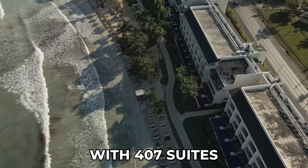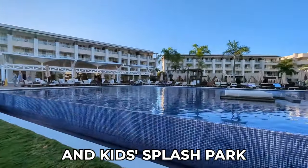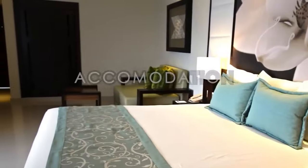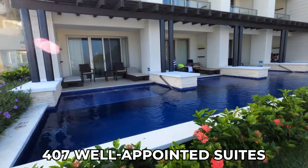With 407 suites, 9 restaurants, 7 bars, multiple pools, and a kids' splash park, it combines luxury with Jamaican culture. We'll start off with the accommodations. Royalton Negril boasts 407 well-appointed suites.